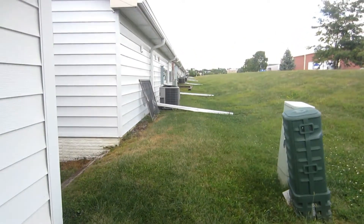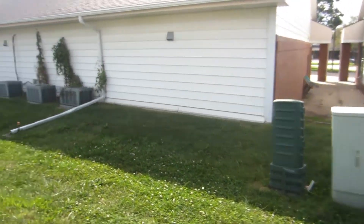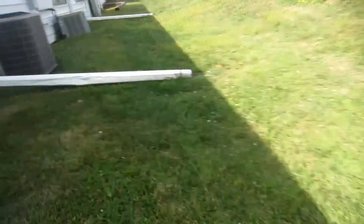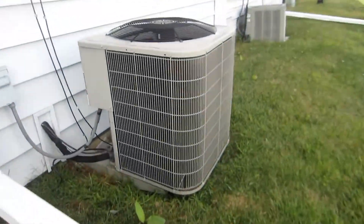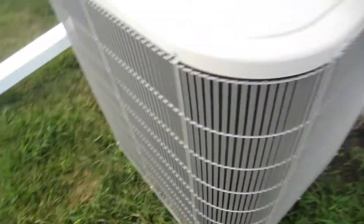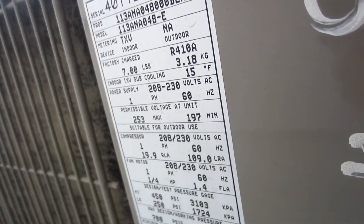I was going to cut the video but didn't, so that's why I want to do it now. I stopped there, and now this is another unit — a Bryant I believe, doesn't have a logo but I'm pretty sure it's Bryant. Not sure if it's been running. Copeland scroll, 2011, four-ton — pretty sure it's a Bryant.